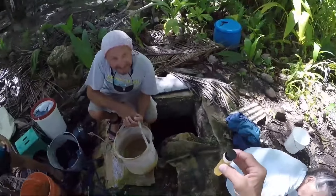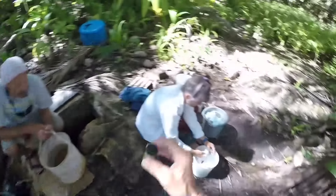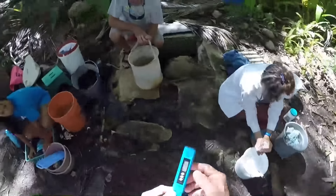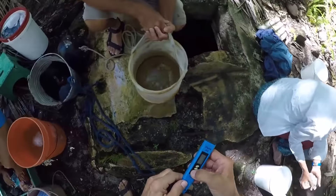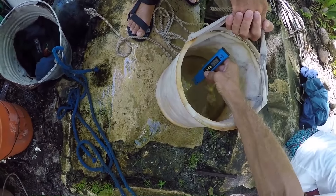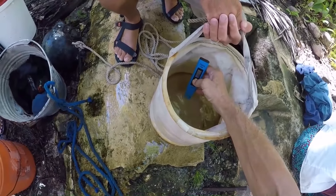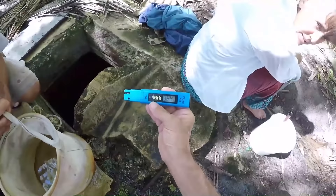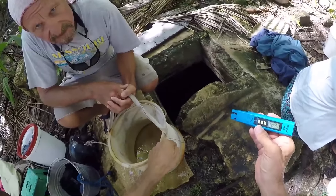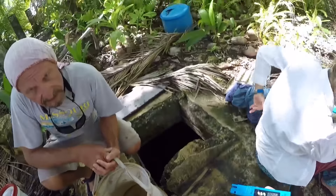It smells like a nasty swamp — hydrogen sulfide, rotten eggs. The next test: TDS, total dissolved solids. Right now it's reading about 382 to 385, but you've been stirring it up quite a bit. I might come back at high tide, because right now it's low tide — I'll measure the depth and then at high tide come back and see how much it rises.